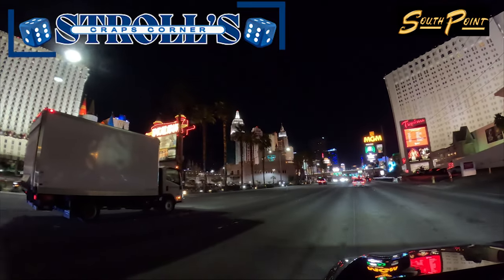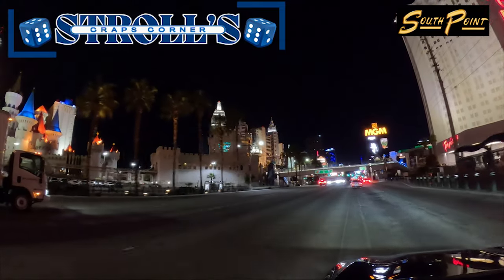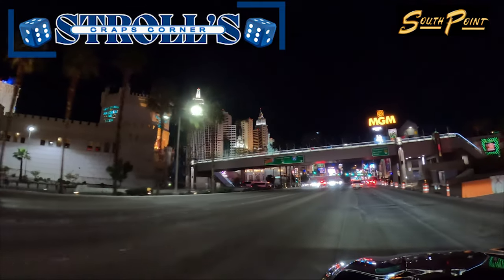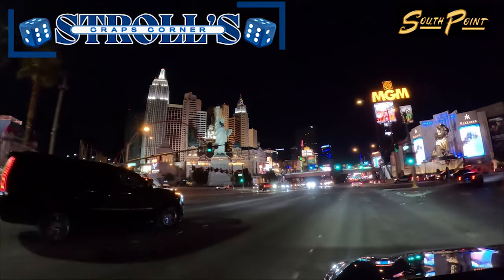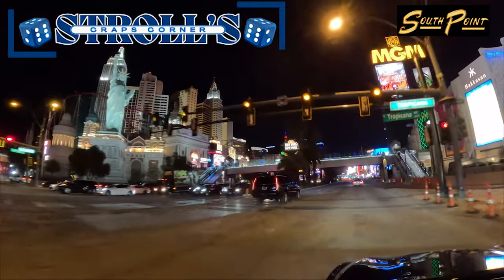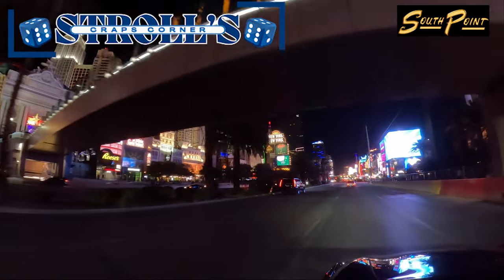That wraps up this edition of Stroll's Craps Corner, featuring the South Point Casino. I'm truly grateful for your viewership. If you enjoyed this segment and want to see more, please don't forget to subscribe and give this video a thumbs up. Your support means the world to me. Until next time, keep rolling those dice and may the odds be ever in your favor.